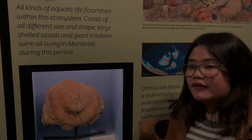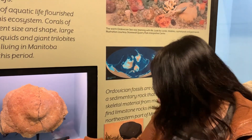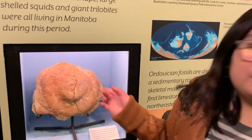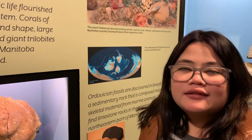So this is a type of algae, also known as a Receptaculite. I'm not sure if I pronounced that correctly, but it's superficially similar to the center of a sunflower. Weird, right?